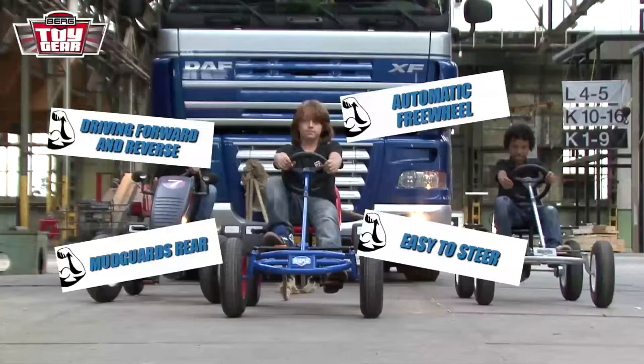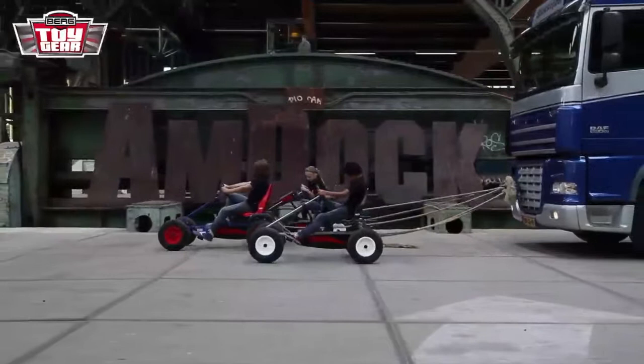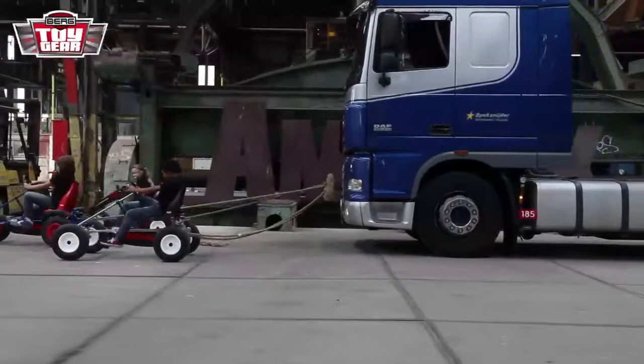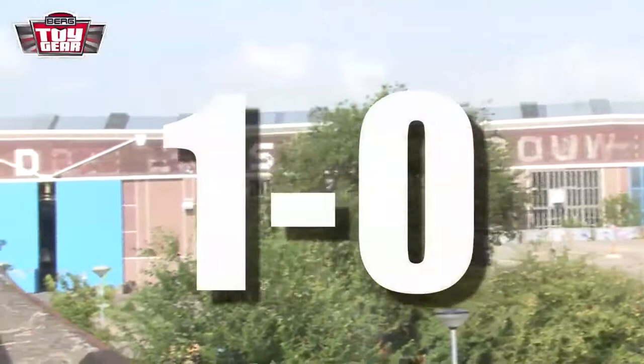Oh, they're having a hard time. But we've never seen anything like this before — an 8,000 kilo truck being pulled by three pedal go-karts. Come on, guys, you can do it. Oh, this is looking good. Really good. They're neck and neck, but I think they'll come in at just under a minute. And there you have it — 59 seconds. The first point is in, one to zero for the Berg Test Team.